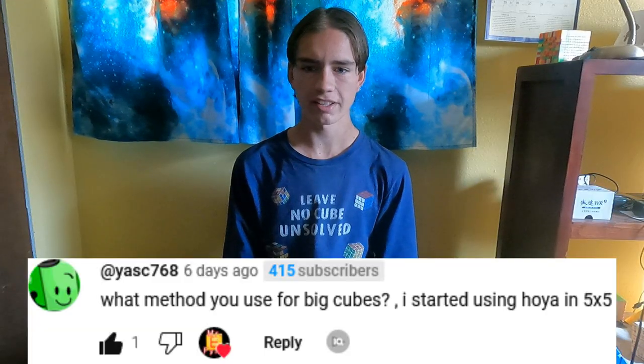What method do you use for big cubes? I started using Hoya on 5x5. I use Yao for 4x4 to 12x12, and reduction for bigger than 13x13.